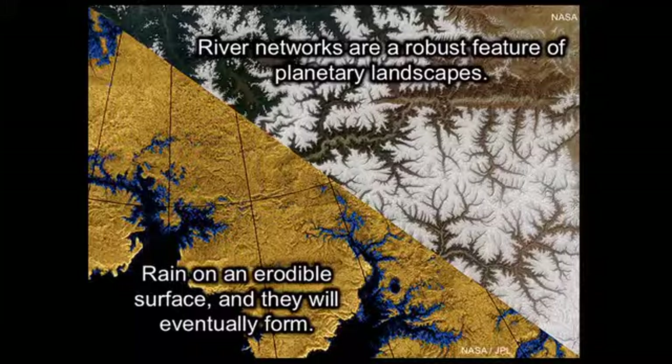Now, why am I telling you about Titan when this is all about the future of planet Earth? The point I'm trying to make is that we can see some features of landscapes on Earth and other worlds that seem to be very robust. One of those is river networks — one of the focuses of my group's research. If you rain on an erodible surface, sooner or later you will probably make rivers, and they will cut into the surface to make ridges and valleys. This familiar landscape is familiar because it seems to be such a robust planetary feature, even in places where the conditions are very exotic.